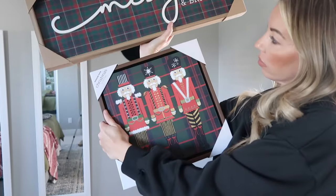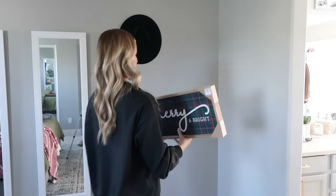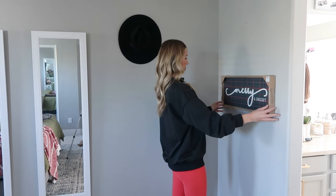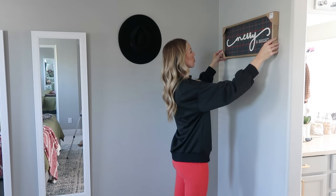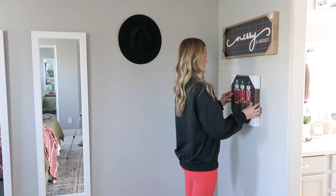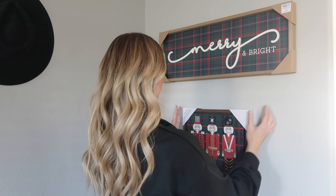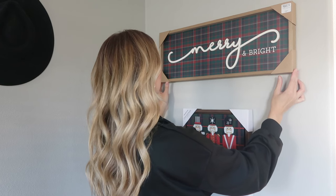Moving on to the corner of the bedroom — I got these signs from Kirklands a few weeks ago during an online sale, for $14.99 each. The packaging and tags are still on them because I wasn't sure if I was going to keep them or return them. I'm going to play with these in this corner and see how they look. Keep watching to see if I end up keeping them or not. We're also going to set up a cozy little pencil tree here in the corner.